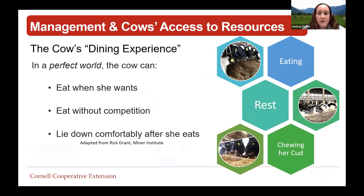Now I'll hand it off to Betsy, who will talk about access to resources and some other things to consider. Lindsay comes at cow behavior from a facilities perspective, and I come at things from a slightly different perspective from the nutritional aspect - the two really go hand in hand. From this point we're going to talk about nutrition and management, cow behavior, and access to resources from the nutritional aspect.